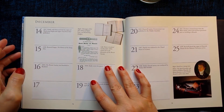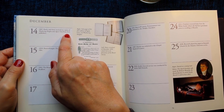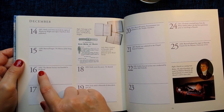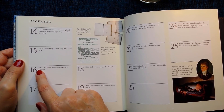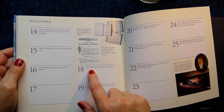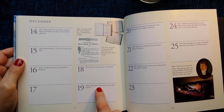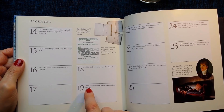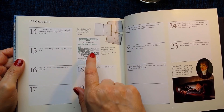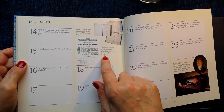14th of December 1847: Emily and Anne received six copies of Wuthering Heights and Agnes Grey from their publishers. 15th of December 1830: Branwell began 'The History of the Young Men'. 16th of December 1893: The Bronte Society was founded in Bradford. 18th of December 1838: Emily wrote her poem 'The Bluebell'. 19th of December 1848: Emily died in Haworth of tuberculosis, aged 30. Here on the right is the title page of the first edition of Agnes Grey and Wuthering Heights. And this is a notice circulated in December 1893 which led to the formation of the Bronte Society.